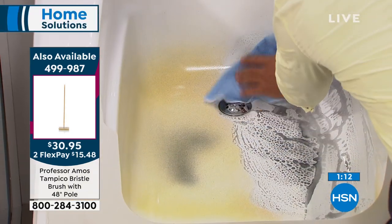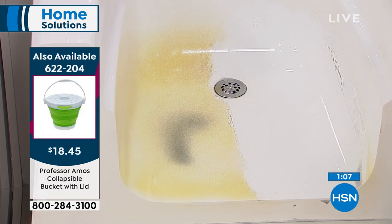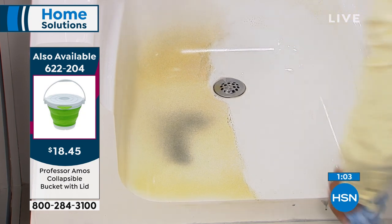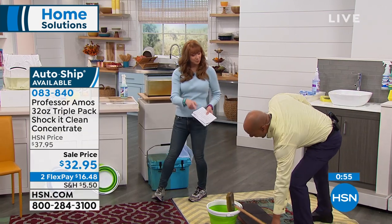Remember, you are getting all three — double trouble, double bottles — but all three scents: the lavender mint, the citrus zest, and the cucumber melon. If you can get that great collapsible — that was a world launch a couple of months ago — and you also have the Tampico brush. Even the brush is a special design.